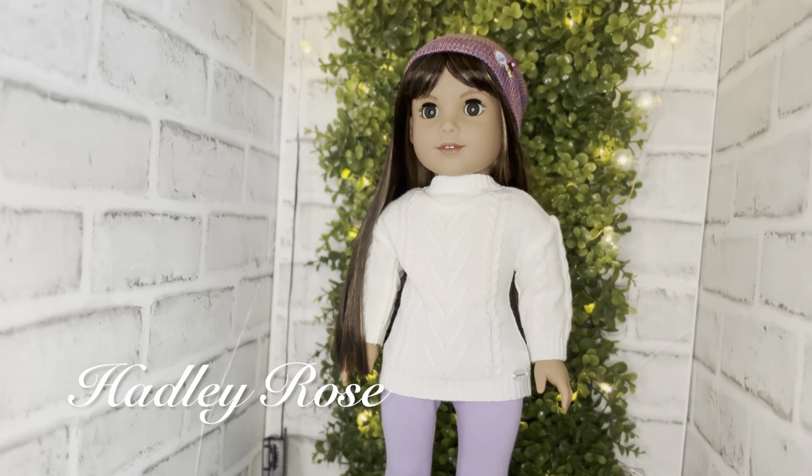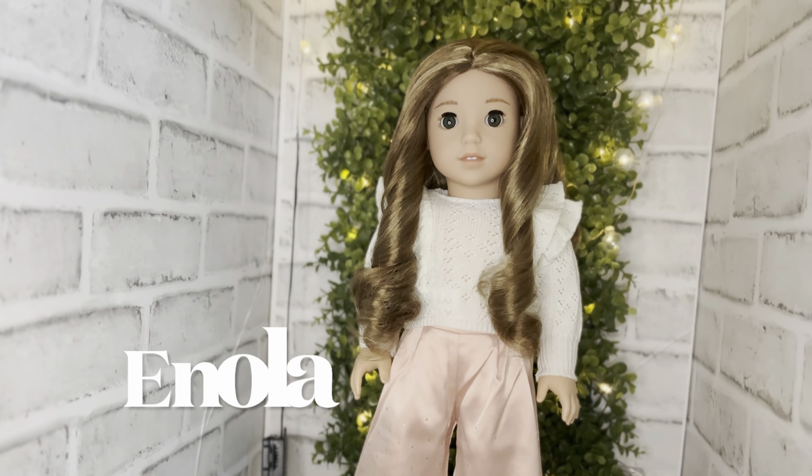Welcome Hadley Rose — she is the new Truly Me 118, and I just love her curtain bangs, her long straight brown hair, her Joss face mold, and medium skin tone. So beautiful.